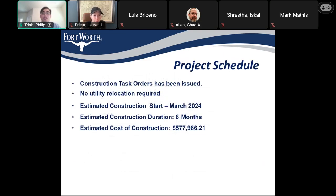The project schedule — we've issued all the construction task orders, both the long and short lead items. There is no utility coordination or relocation required. The estimated construction start date is March of 2024, predicted for the first week of March. The estimated construction duration is 6 months. The estimated cost of construction is $574,986.